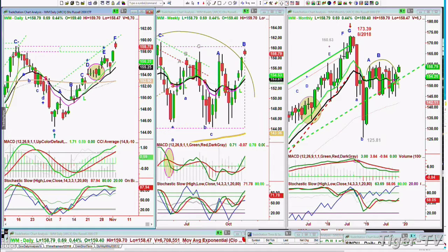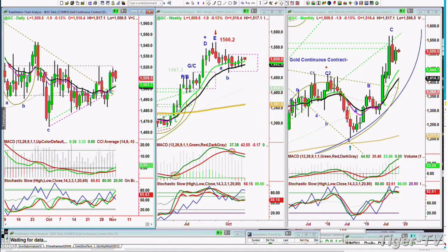Gold is pulling back a little bit, just down 2 at 1509, stuck in that range. That rectangle is a powerful technical tool — between 15.22 and 14.95, it's just kind of stuck until it breaks out on one of those two sides. It is building some strength on the daily chart, but the price is a reflector of it.